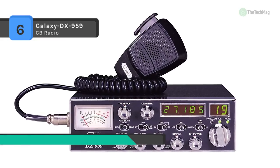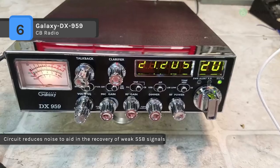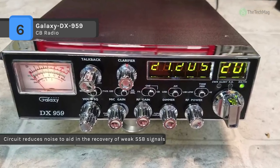It offers a dimmer dial on the radio that adjusts the brightness of the meter, frequency display, and channel indicator. Pushing the same dial in will turn the display on and off.